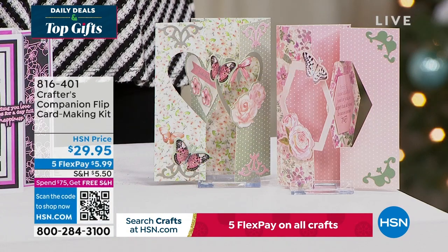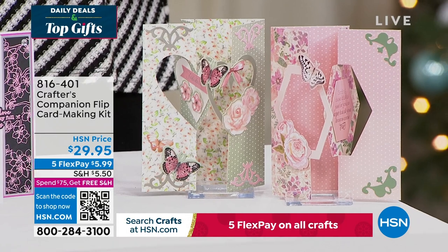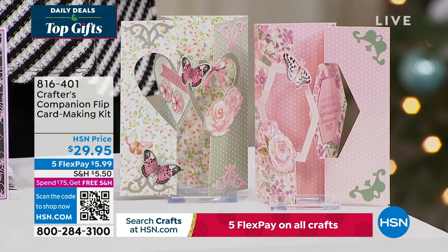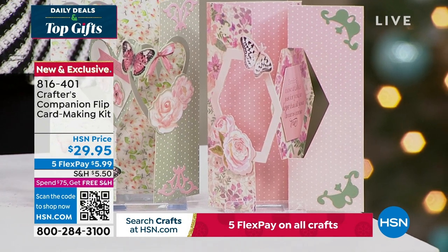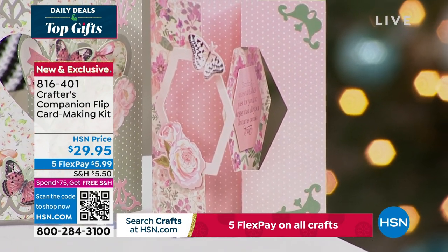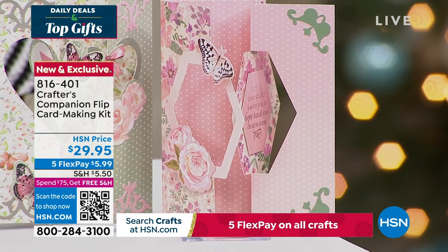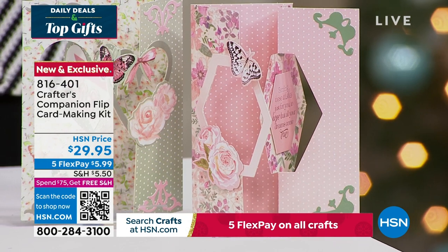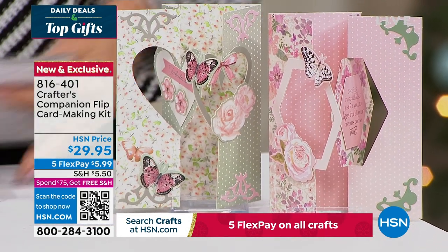We also want to share the flip card. Flip cards are so much fun — this is a way to enjoy all of that done so easily, thanks to Sara. You can get five fabulous designs, two different themes, for about 20 printed die cut sheets, and you're getting the envelopes as well with this fully customized kit. It's item 816-401, coming up in just a little bit this hour.